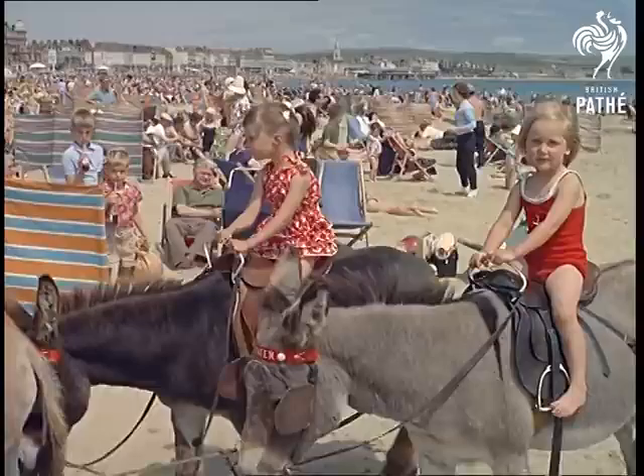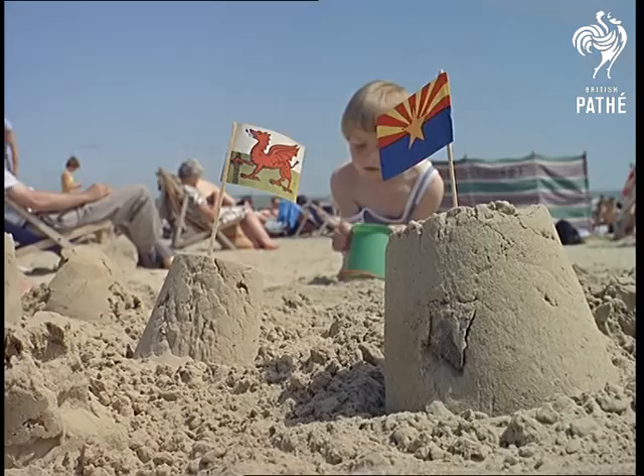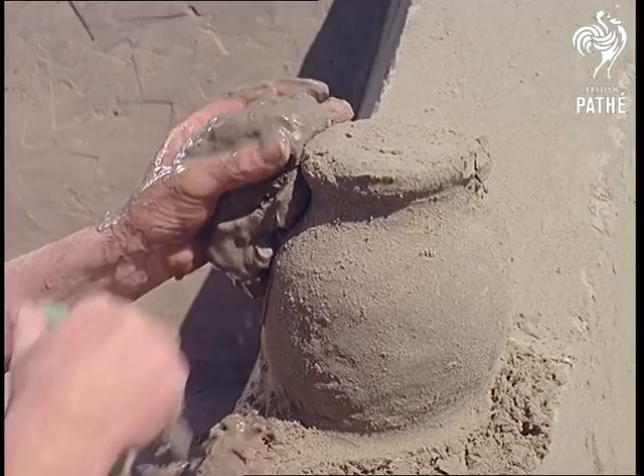And sample those traditional seaside treats, which never lose their appeal to the young in heart. Castles of dreams by the bucket floor, that's the way they are to their young creators. But it isn't always that way, for here at Weymouth, the sand is ideal for those experienced hands which find it an exciting and rewarding medium to work in.